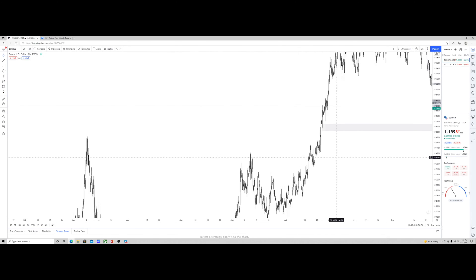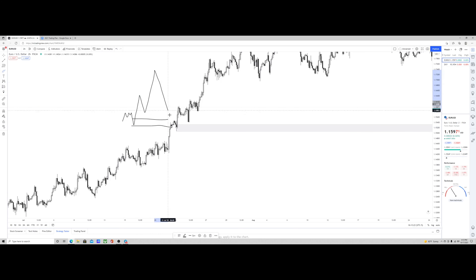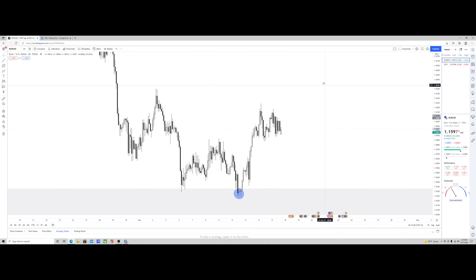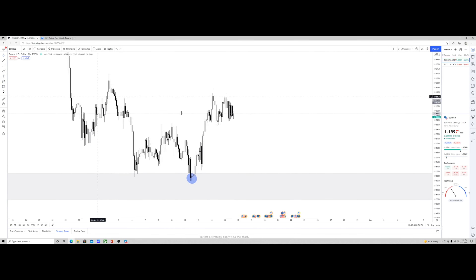Coming down to the two-hour time frame, we can see this much better. We had a short-term range, price pushed to the downside, then that push to the upside. We also created a short-term low here which can be viewed as liquidity. If this low created itself and price failed to mitigate, we understand that when price draws back into the level it can clear this low and buyers can regain control - which is exactly what we've seen happen on Euro/USD.